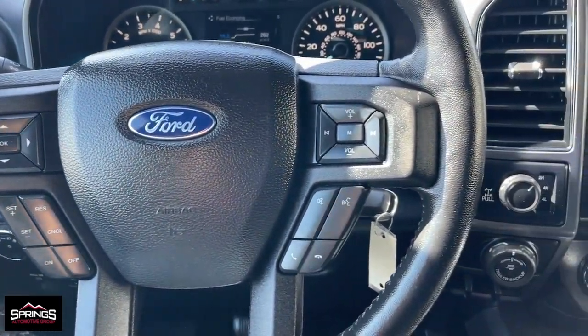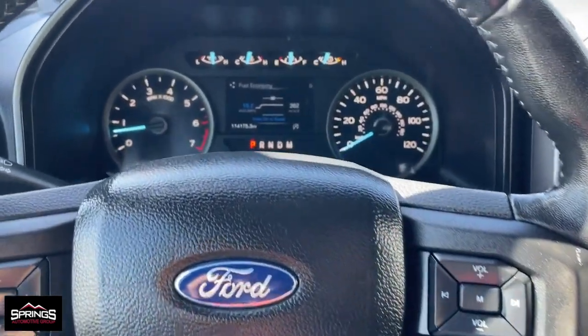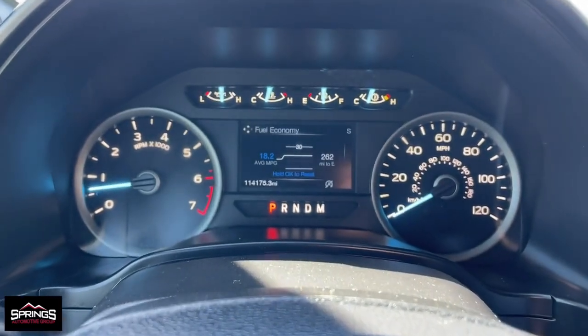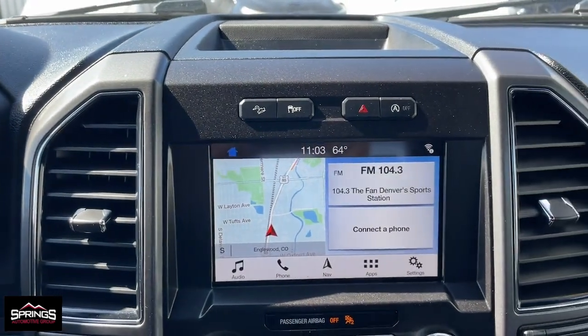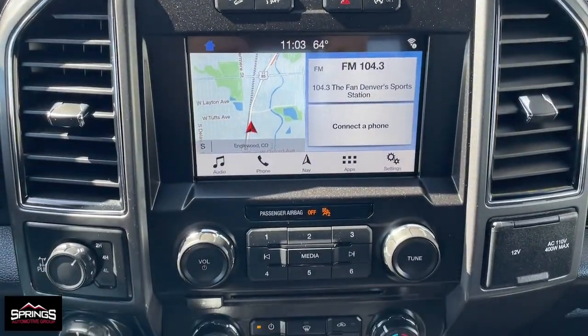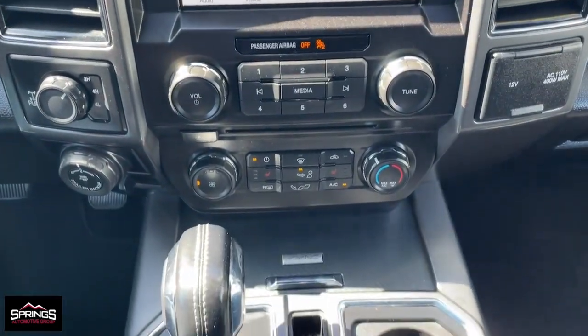These are just some of the great options this vehicle comes with: keyless entry, navigation system, fog lamps, satellite radio, heated mirrors, remote engine start, backup camera, 4x4, aluminum wheels, and power driver seat.